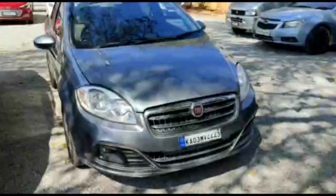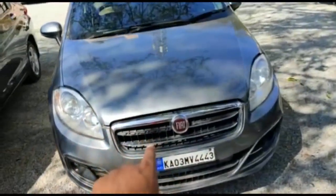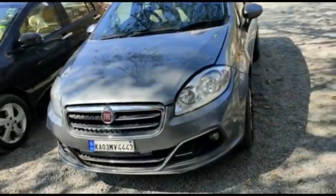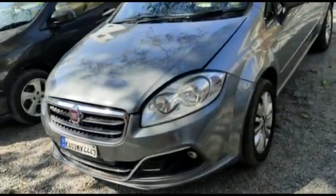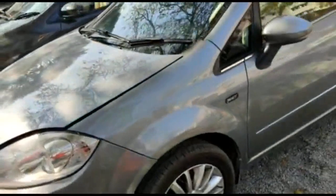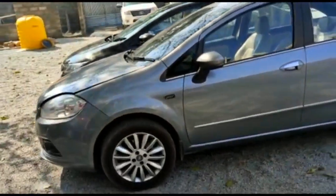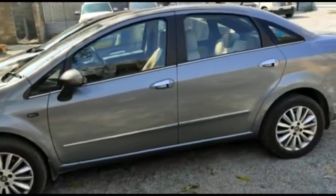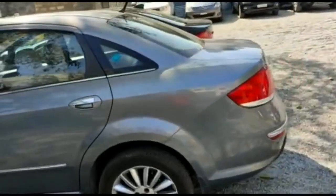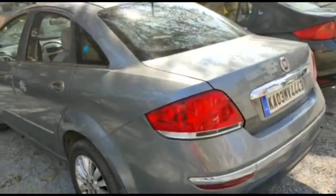Hello guys, we have a beautiful safe sedan — Fiat Linea 2015 for sale, second owner. It has the T-Jet engine, a very powerful petrol turbo engine from Fiat — a very proven engine. Check out the exteriors, so beautiful and very neatly maintained. Second owner vehicle run about 45,000 km with service history always done at an authorized service center.